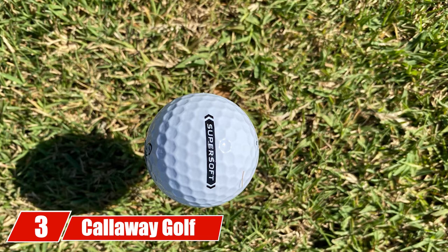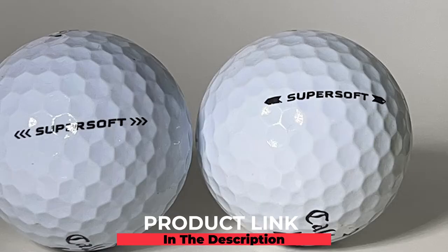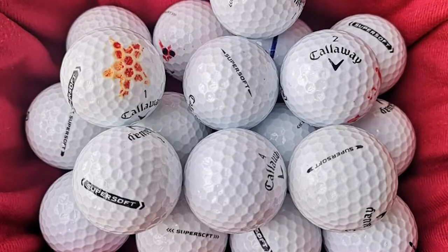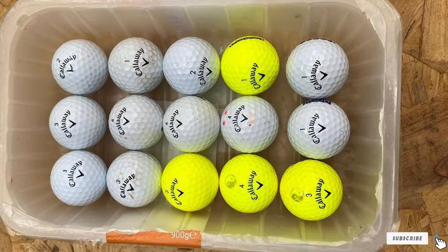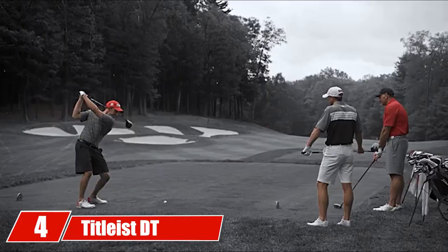At number three, we have the Callaway Golf Super Hot Bold matte golf balls. New golfers will absolutely love these. The Super Hot Bold comes in five different colors — green, orange, red, white, and yellow. The highly visible bright matte finishes really stand out and eliminate the need to mark your ball. It also comes in packs of 15, giving you more balls on the green, and the outstanding technology used to develop it really makes it stand out.